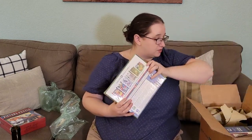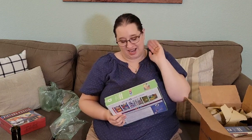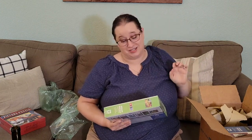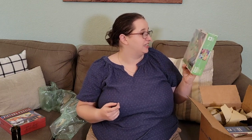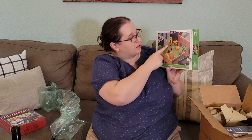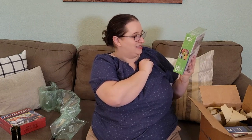Next from the New York Puzzle Company haul — I just got super excited and forgot what I ordered. This one is from their NPR line, which I think is so fun and quirky. It's a collection they did with NPR and it's called Rooftop Relaxation. It's just a woman with her dog on top of a very garden-like rooftop and it looks super fun.